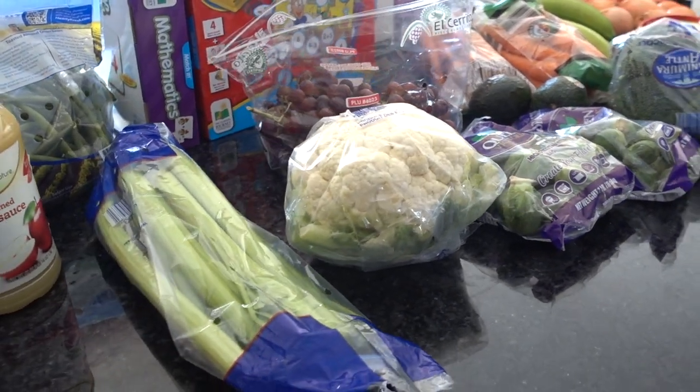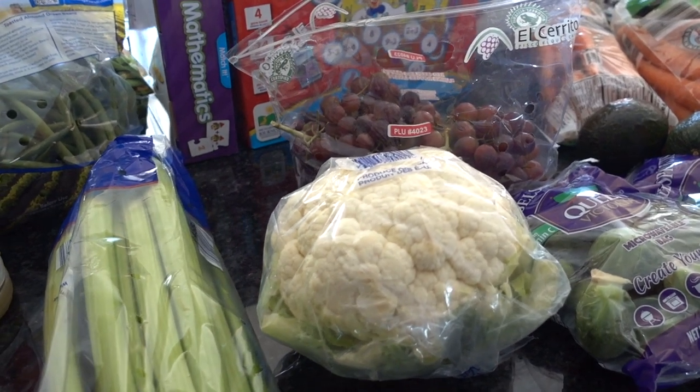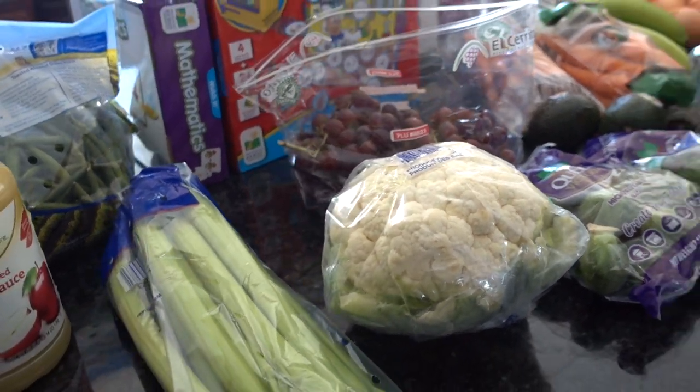Hey guys, it's Clara. Welcome back to my channel. This video is our grocery haul for the week from Aldi, in addition to our meal plan — stay tuned.